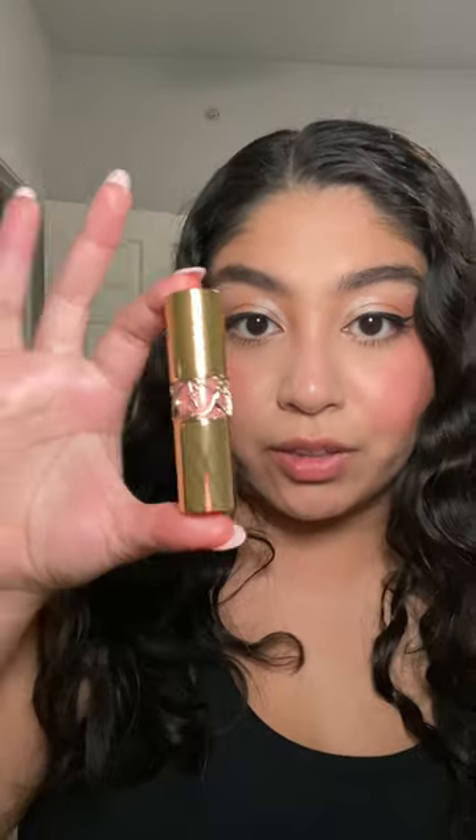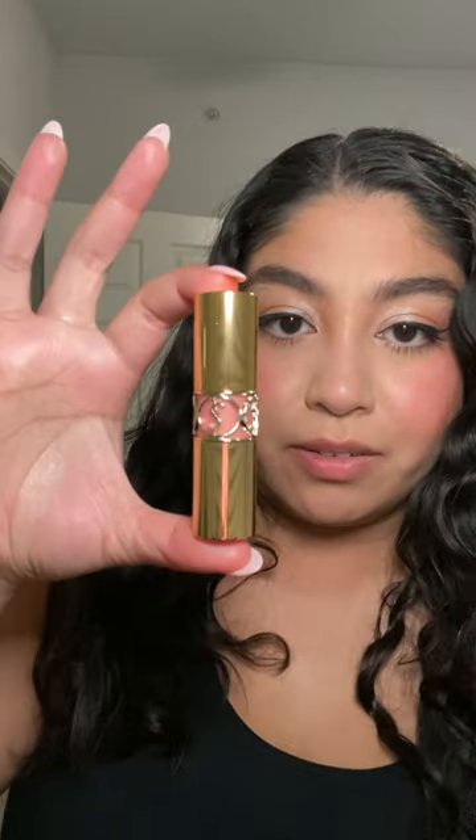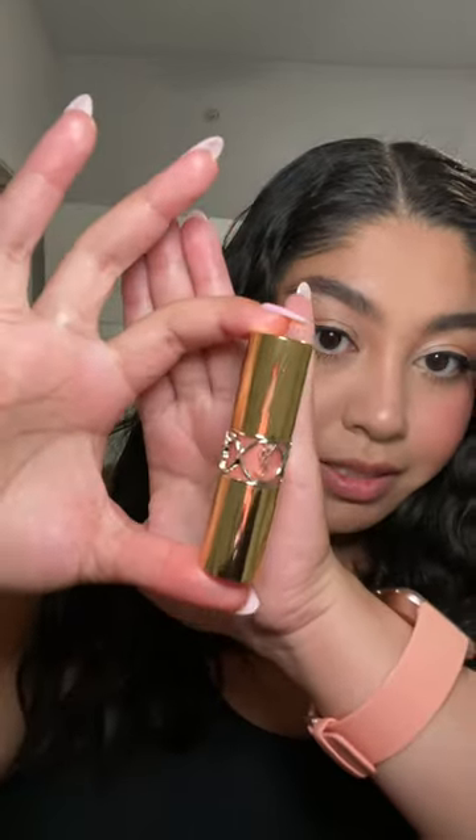I think it looks really nice by itself. You can put a little lip liner underneath and it would look really cute. Look how beautiful this freaking tube is — it's gorgeous.